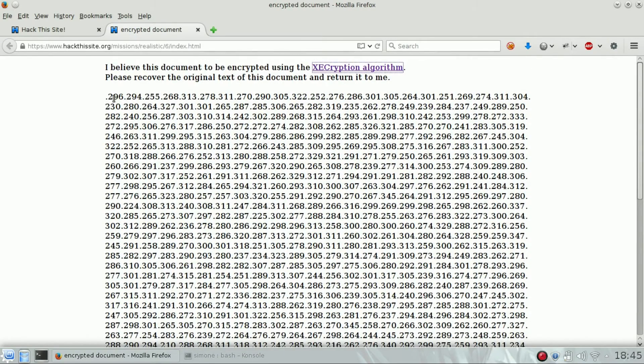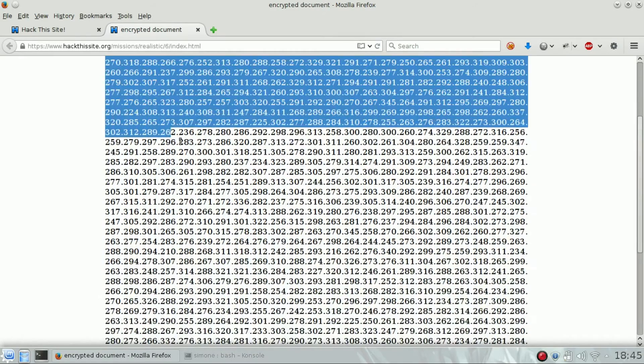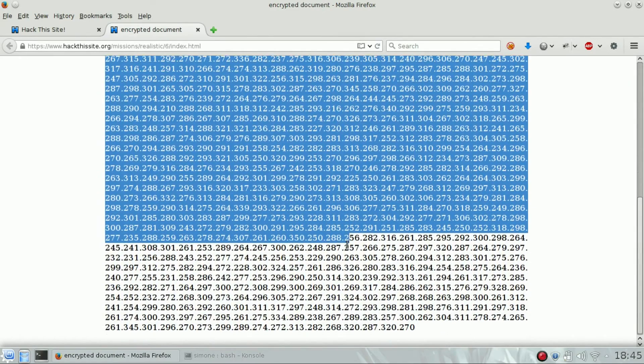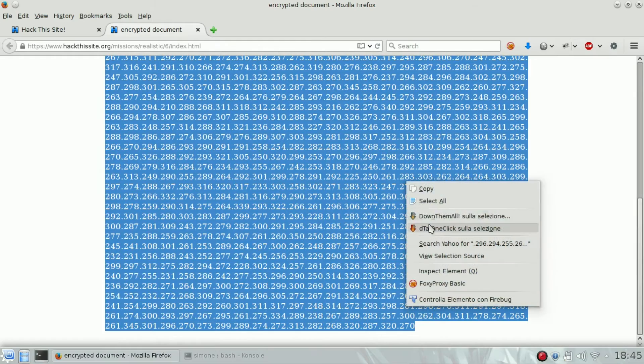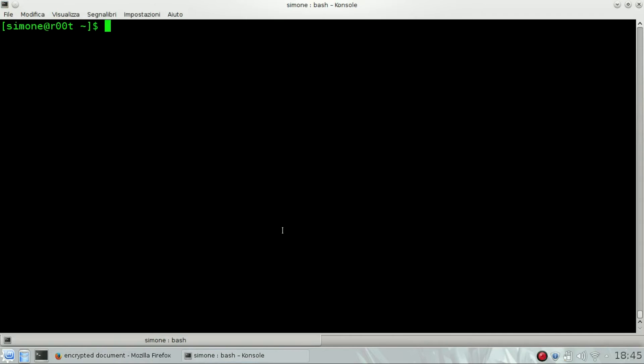Yes, of course. I found online a PHP script on Pastebin which can help us with this. The script will find the encryption key and then with that will decrypt the message. I will link you the script in the description below. The script is XEC.php.